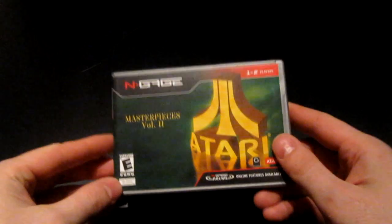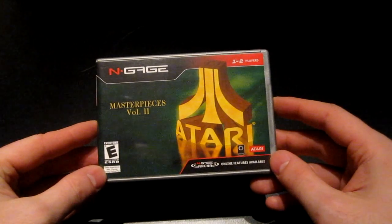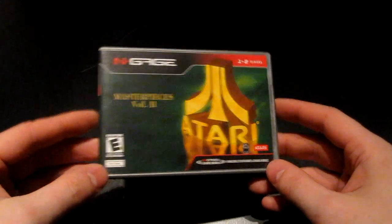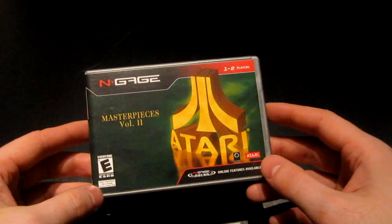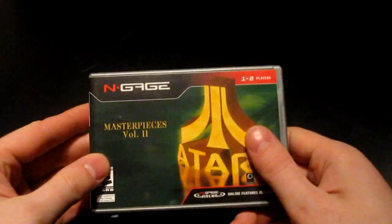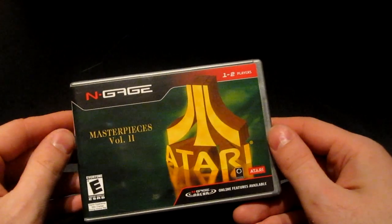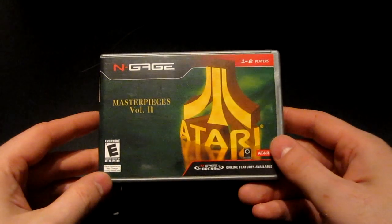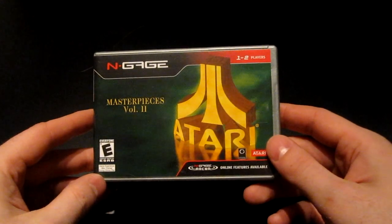The next game I was eagerly awaiting is Atari Masterpieces Volume 2 for the N-Gage. The reason I waited so anxiously for this is that it was the last game I was missing from a complete N-Gage game collection. A very special N-Gage video is coming soon — I'll present the whole N-Gage catalog, maybe in two weeks.